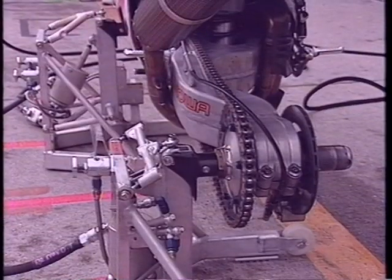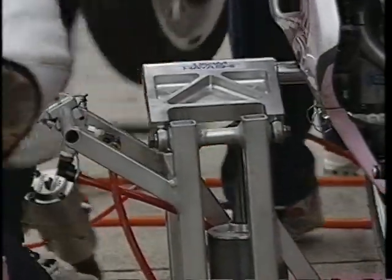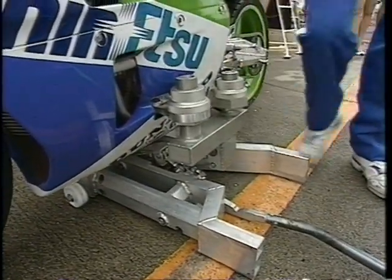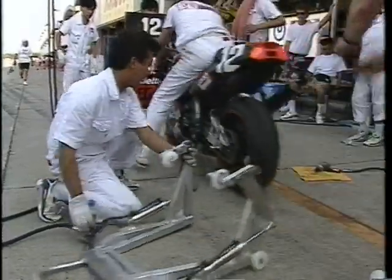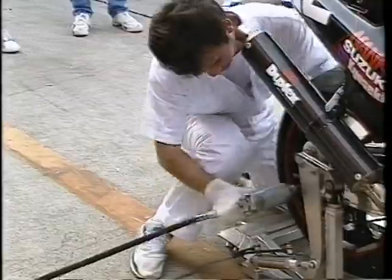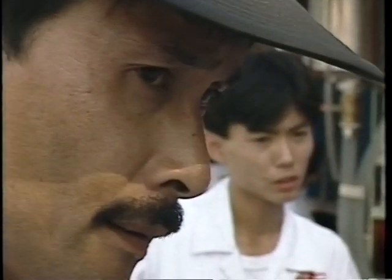迅速なタイヤ交換のために各チームのジャッキにも様々な工夫が見られる。主流はエアジャッキだが、その形状や操作方法はメーカーによって違う。唯一エアジャッキを使用しない川崎はスイングアームのピボット部分に穴を開け、エンジンの下にステーを付けて一つのジャッキで前後を同時に持ち上げる「ガンダムジャッキ」と呼ばれるジャッキを使用している。ピットワークに定評のある吉村は今回新型のフロントエアジャッキを持ち込み、作業時間の短縮のためタイヤ交換の練習を繰り返していた。